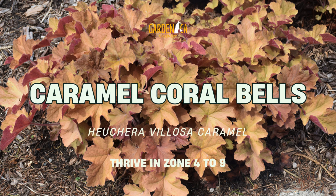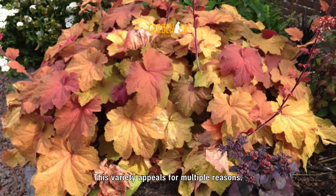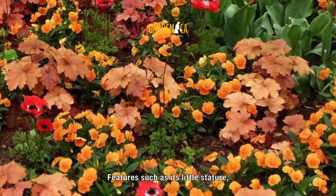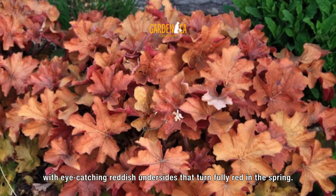Number 5: Caramel Coral Bells. Coral Bells add a verdant touch to flower and shrub areas. This variety appeals for multiple reasons, including its little stature, adaptability, and appearance. Cream-colored bells emerge from a compact mound of peach-gold foliage with eye-catching reddish undersides that turn fully red in the spring.